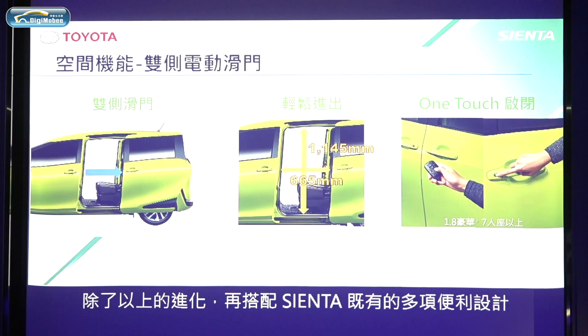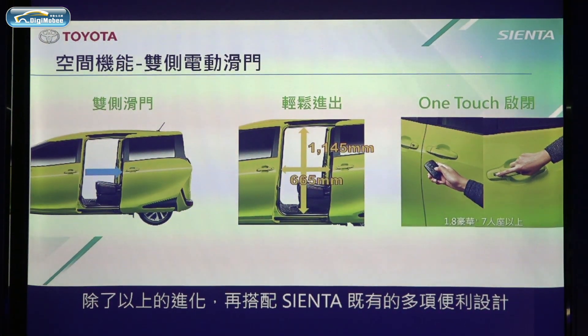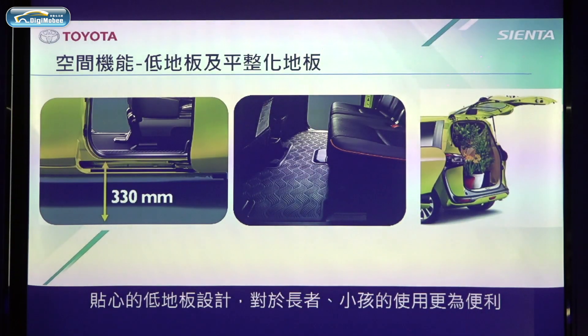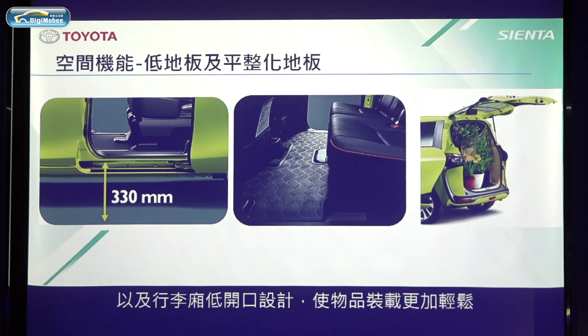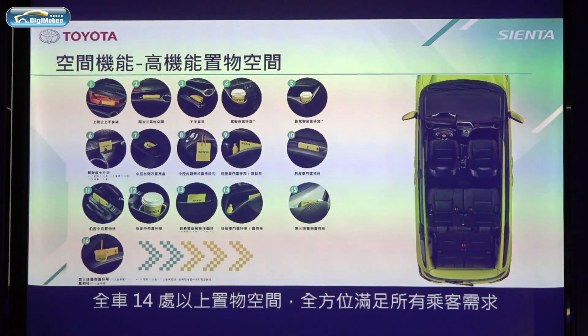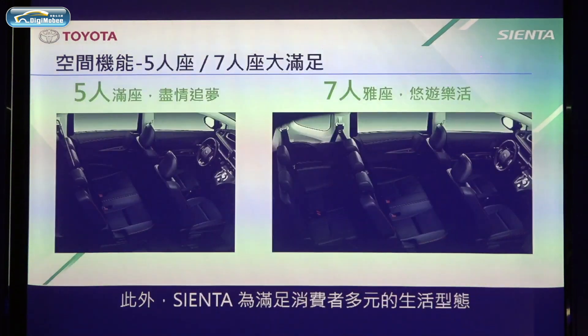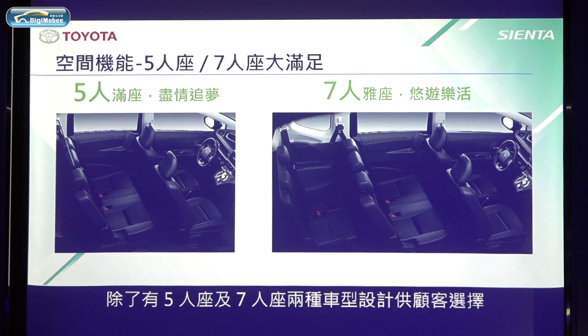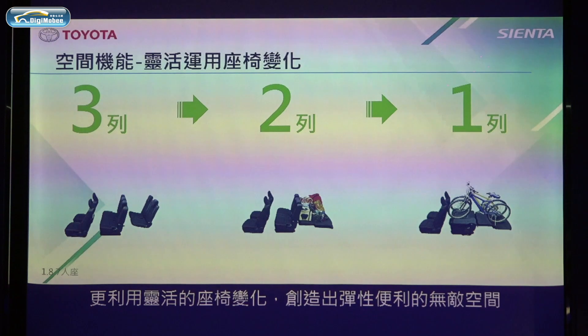On top of the above improvements, the advantages of the previous model are carried over. The sliding doors make it easy for passengers to get in and out. The low and flat floor design is convenient for the elderly and children. The low back door trim is a friendly design for loading personal belongings. There are more than 14 storage spaces to fulfill the demands of all passengers. To meet customers' lifestyle needs, Sienta provides five-seater and seven-seater configurations for diverse demand, with flexible seat arrangements to create spacious and convenient space.